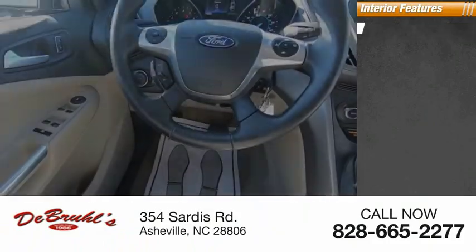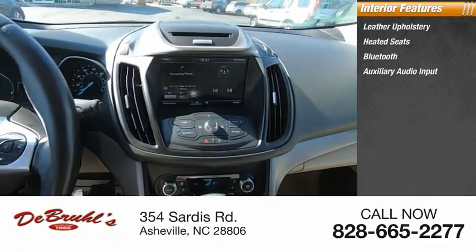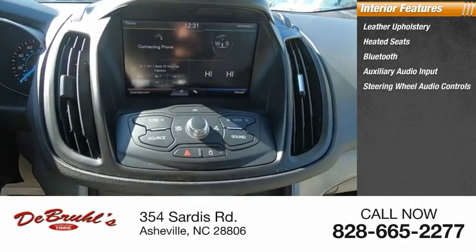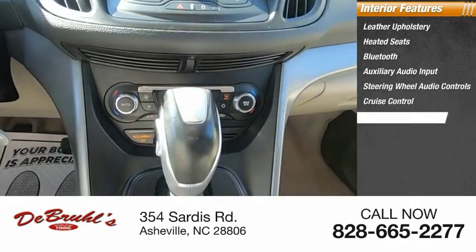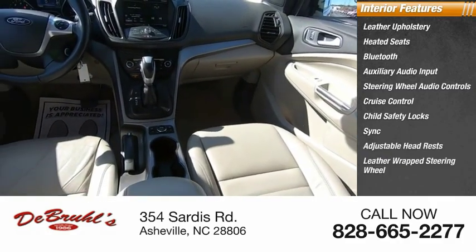Inside you'll find leather upholstery, heated seats, Bluetooth, auxiliary audio input, steering wheel audio controls, cruise control, child safety locks, adjustable headrests, and a leather-wrapped steering wheel.